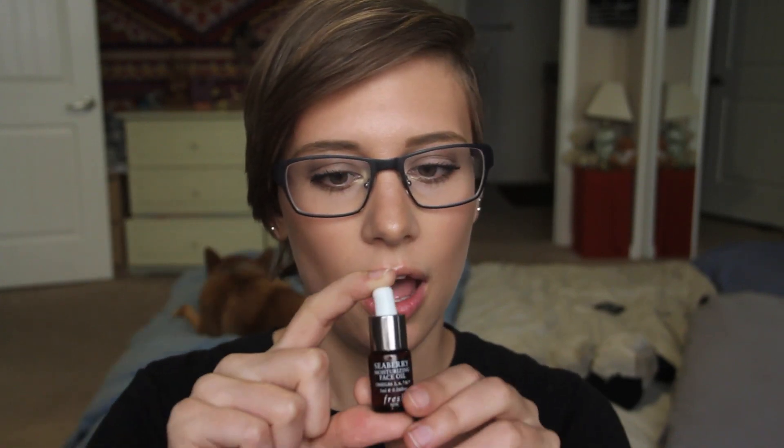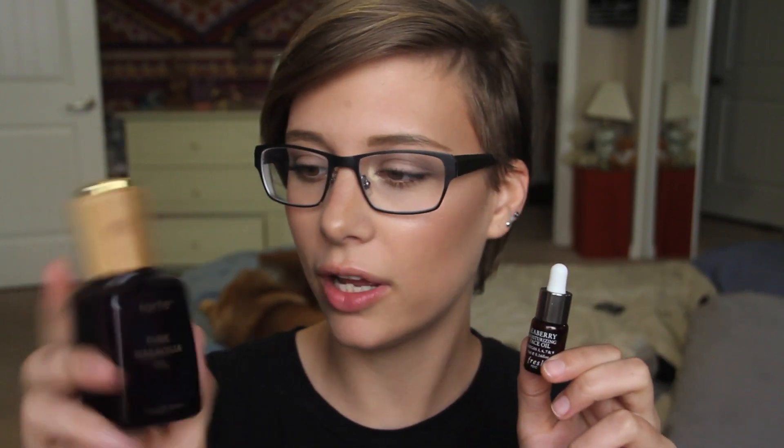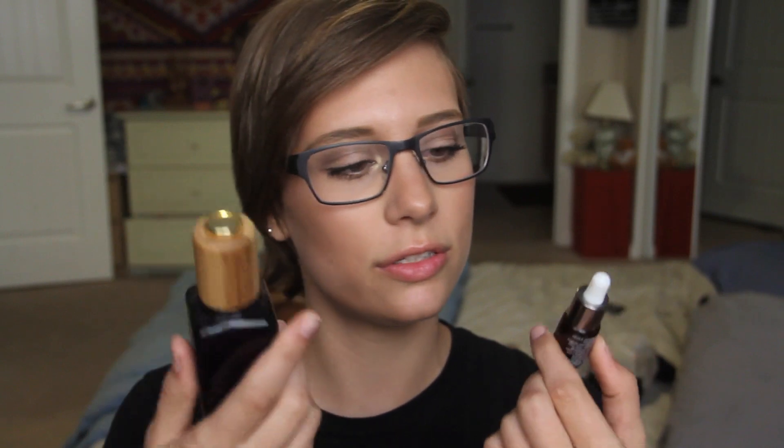I just read today that another fantastic face oil is the Tarte Pure Moroccan Oil — I actually have a whole bottle of this that I've never used because I always thought it was just for hair. I've just been ignorant to face oils until now. This one has omegas three, six, seven, and nine. If you like skin oils before your moisturizer, this is amazing.